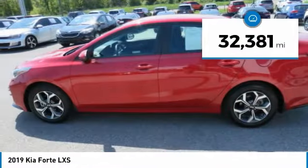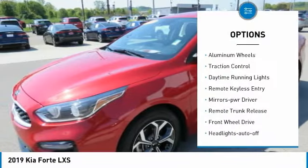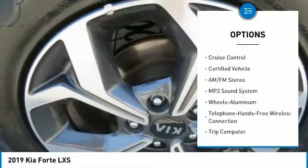This vehicle has less than 35,000 miles. Here are some of this vehicle's great options: aluminum wheels, traction control, daytime running lights, remote keyless entry, and mirror memory.